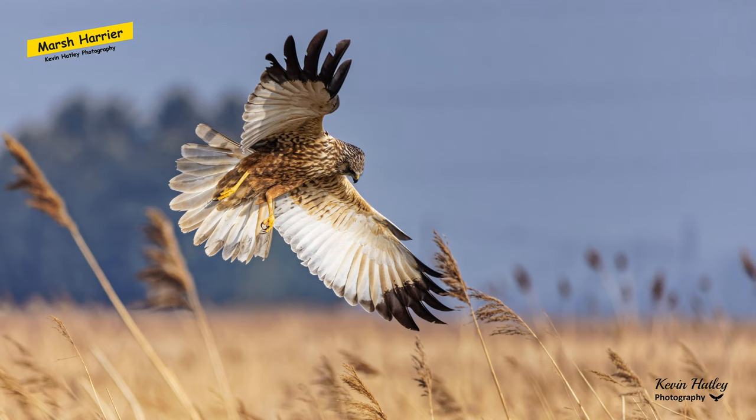Firstly, we have the marsh harrier. This picture was taken as the marsh harrier was hunting over a reed bed at RSPB Blacktoft Sands — sort of like the star of the reserve.